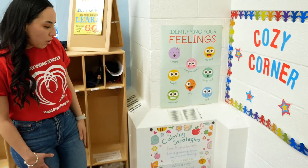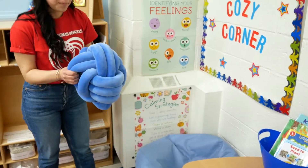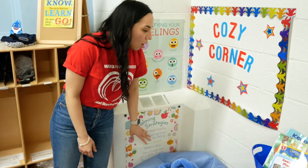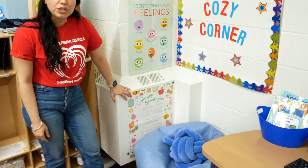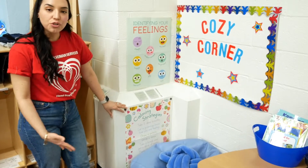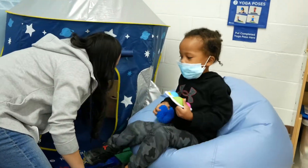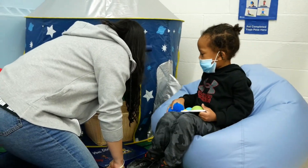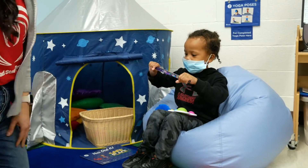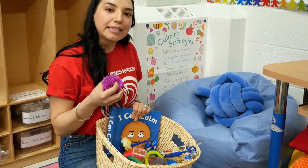We also want to make sure that our cozy corners are very comfortable and relaxing. We have many items in our cozy corners to help ensure that that's happening. We have provided the children with strategies on what they can do, and the teacher will help guide them through certain strategies to help them calm down in the corner. We also have a basket of sensory items to help relax them and help them concentrate and get back into the classroom.